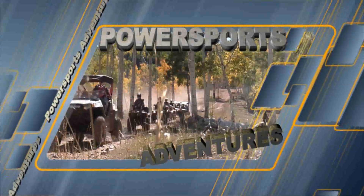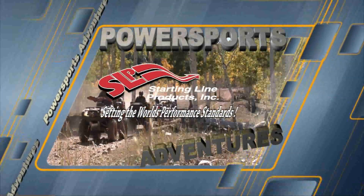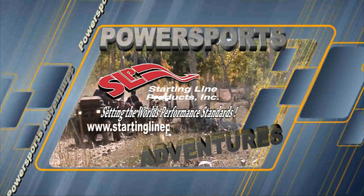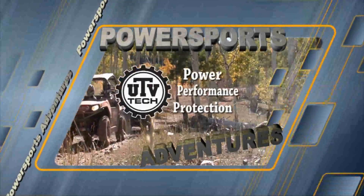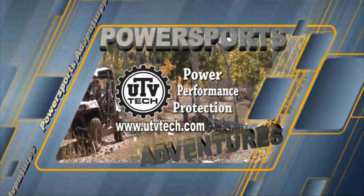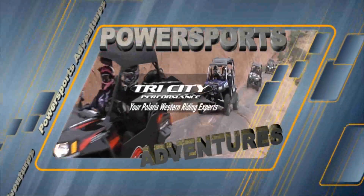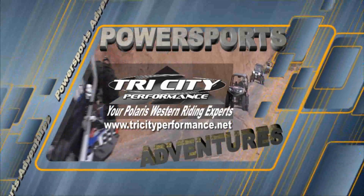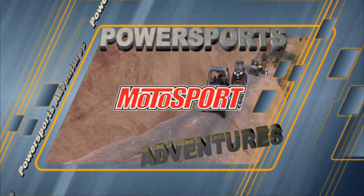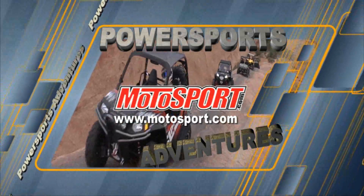Power Sports Adventures is sponsored by Starting Line Products, setting the world's performance standards — StartingLineProducts.com. UTV Tech, Power Performance Protection — UTVTech.com. Tri-City Performance, your Polaris Western Riding Experts — TriCityPerformance.net. And Motosport.com, largest online motorsport parts and accessories.